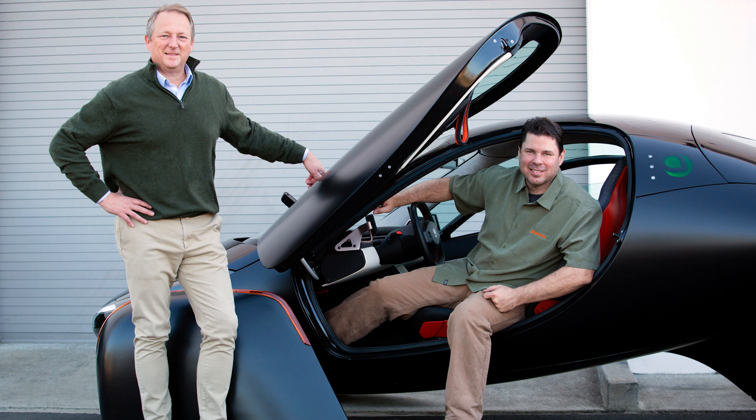A six-foot, seven-inch person can fit in this car. Aptera has made an effort to make sure as many people, big and small, can fit in this amazing car.